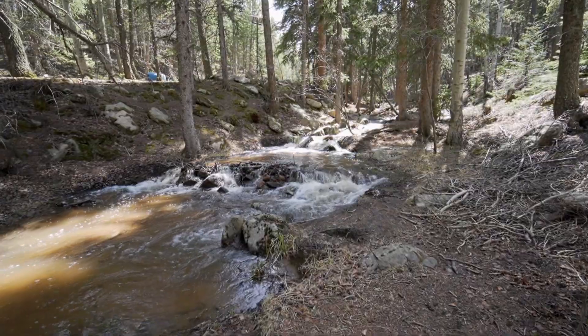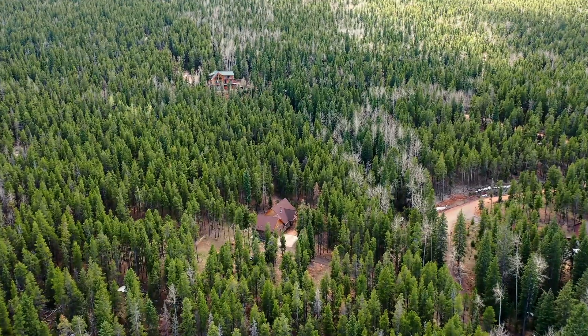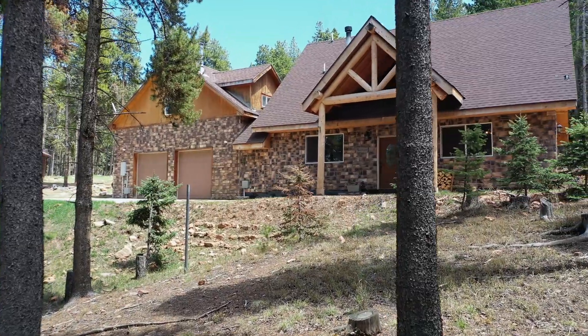So if you're looking for your forever home or a getaway from the busy city life, then 8820 Spring Drive would be the perfect fit for you. If you have any questions about this property or if you want a private tour, feel free to contact me today.